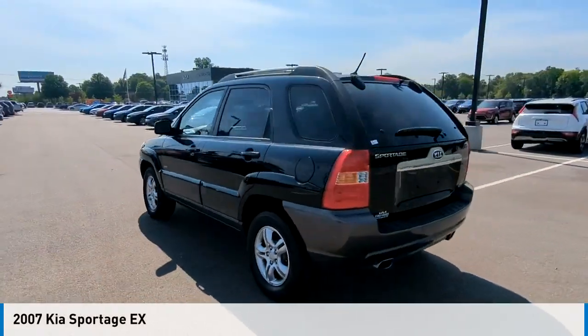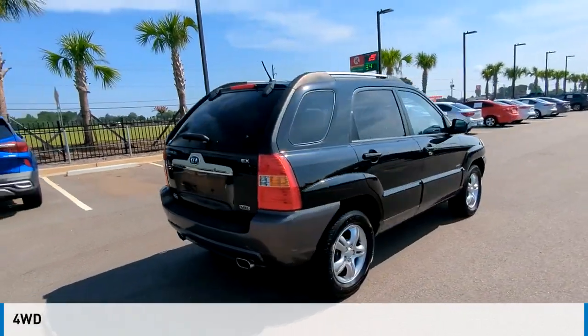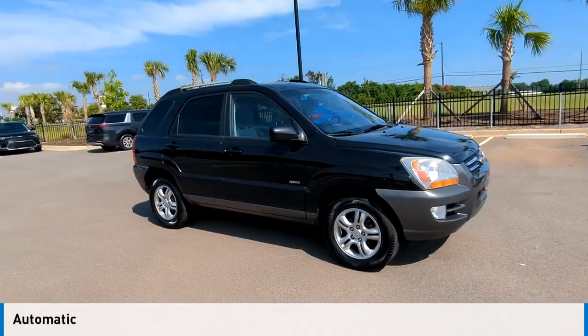Take a ride in the 2007 Sportage. This vehicle is powered by a four-wheel drive, six-cylinder, 2.7-liter engine, and comes with an automatic transmission.